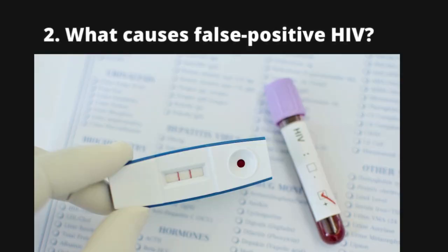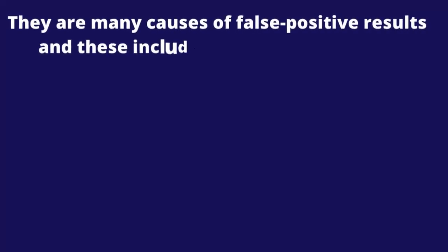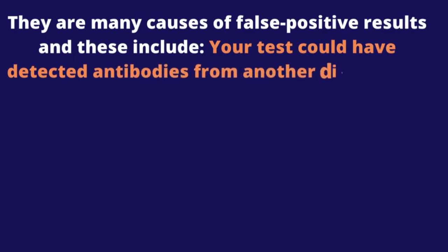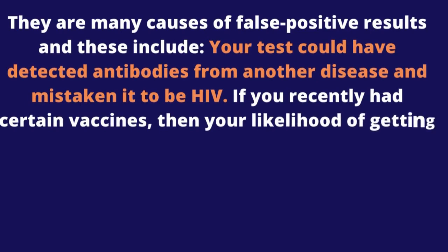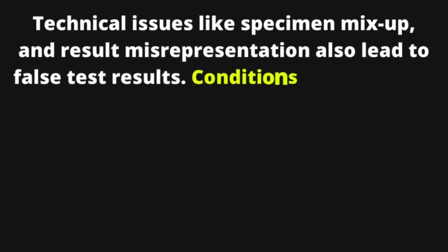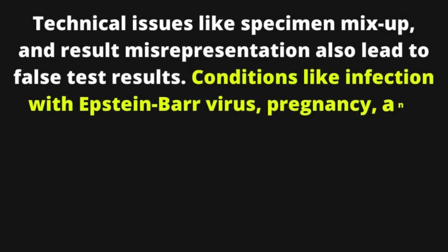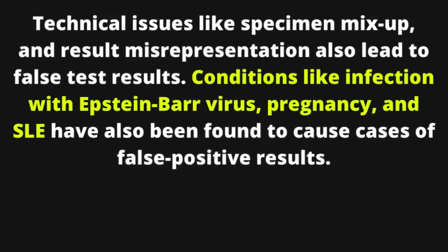Question 2: What causes false positive HIV? If you are not living with HIV but the test reports otherwise, then your result is a false positive. Causes include: the test detecting antibodies from another disease mistaken for HIV; recently received vaccines, which slightly increase the likelihood; technical issues like specimen mix-up and result misrepresentation; and conditions like Epstein-Barr virus infection, pregnancy, and SLE.